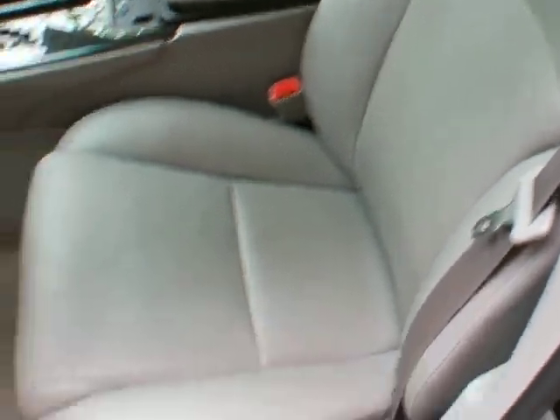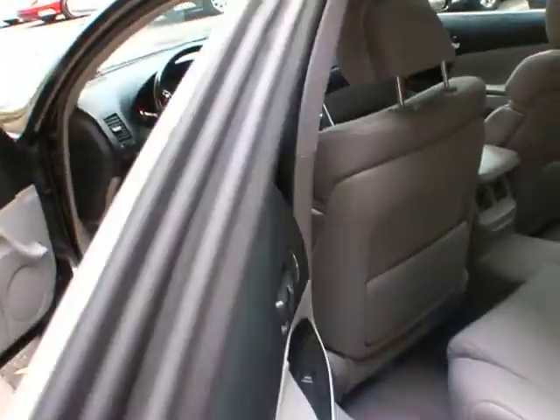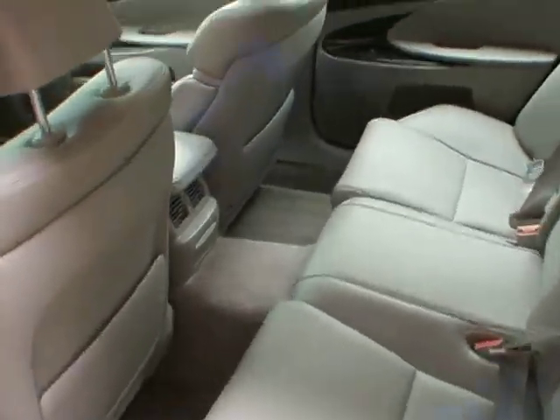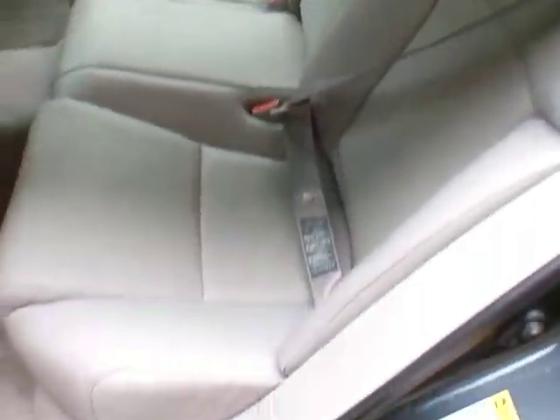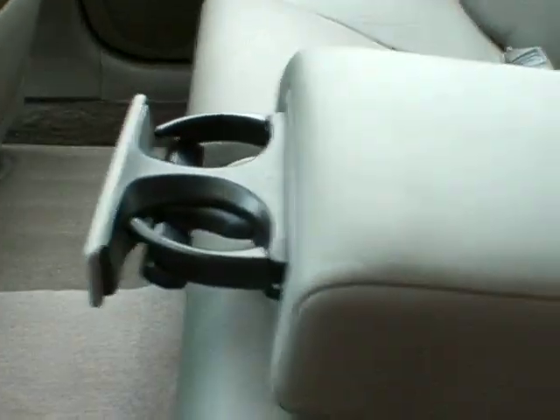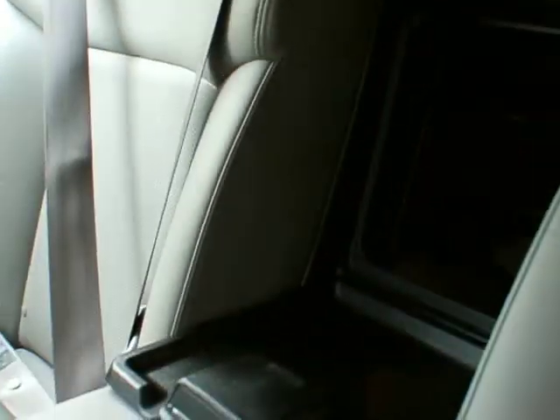Let's take a look at the leather too — the seats are in great condition here. Moving to the back seat, there's a huge back seat with tons of space. The leather is in great condition here as well. I do have an armrest that comes out with a cup holder and a pass-through to the trunk.